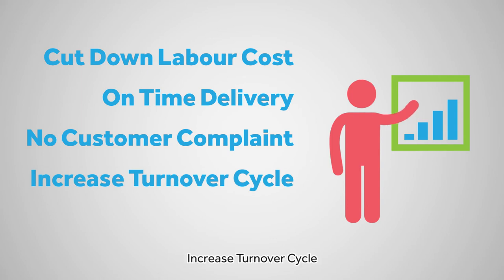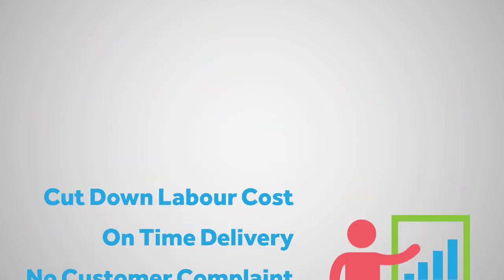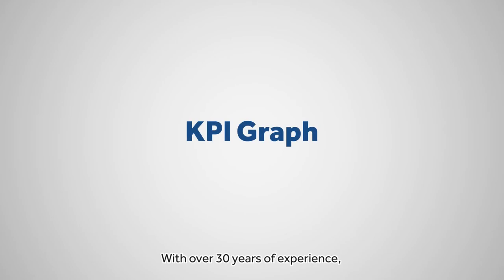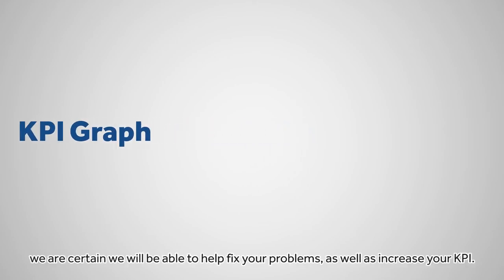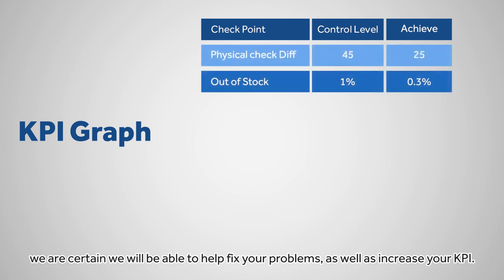No customer complaints, increased turnover cycle, minimize losses and damage. With over 30 years of experience, we're certain that we'll be able to help fix your problems, as well as increase your KPI.